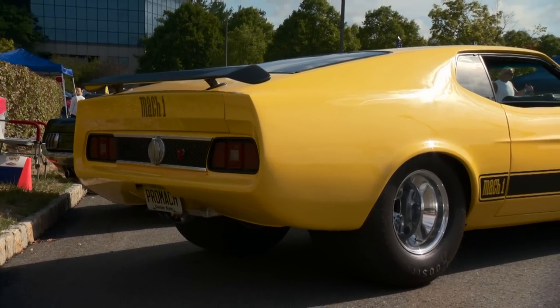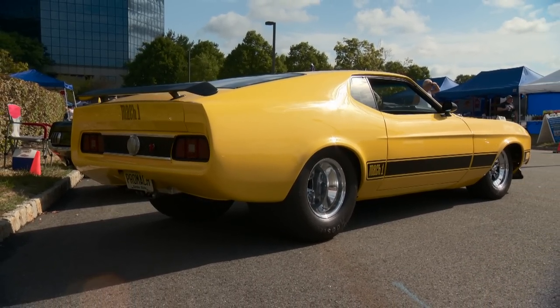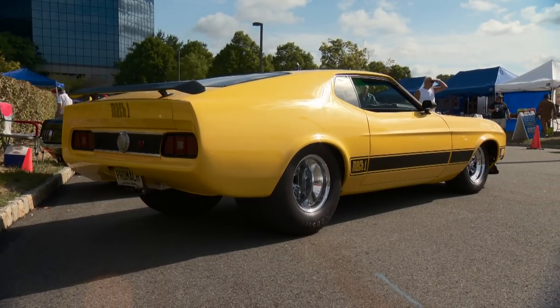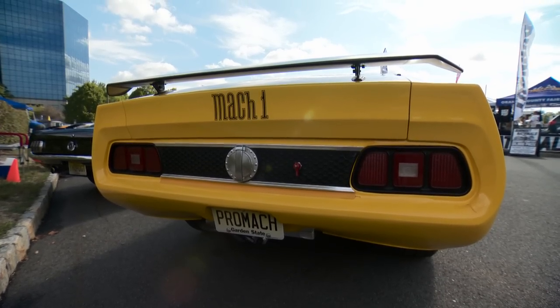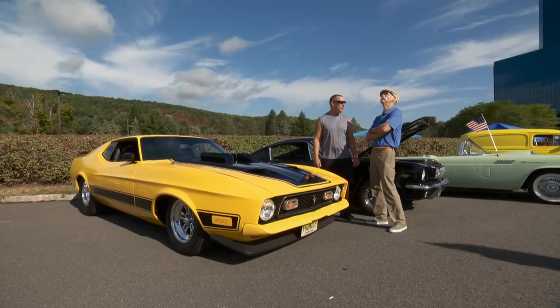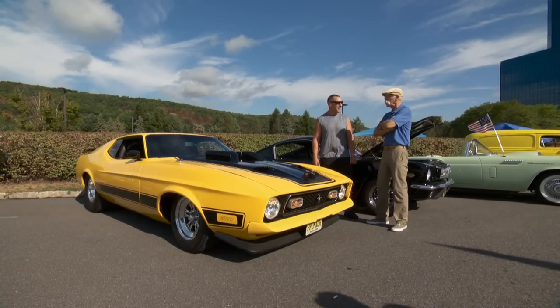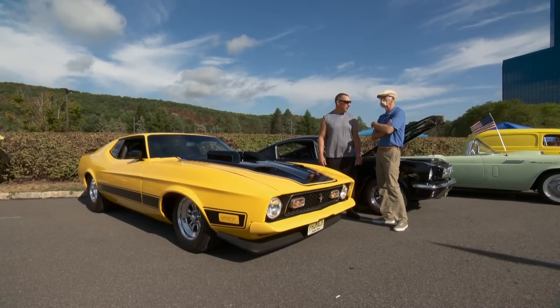A gentleman that first bought it couldn't finish it, so he sold it and it was finished at the street rod shop, and ended up in Ontario, Canada. Then it went to Wyoming, and now I got my hands on it two years ago. It's a well-traveled car. 72 miles on it when I got it — with all that transport, only 72 miles.